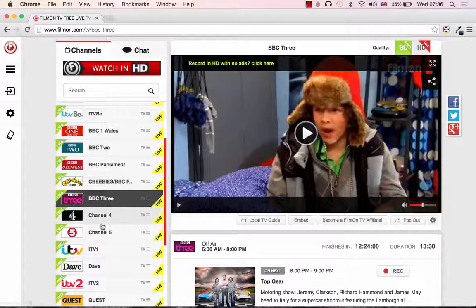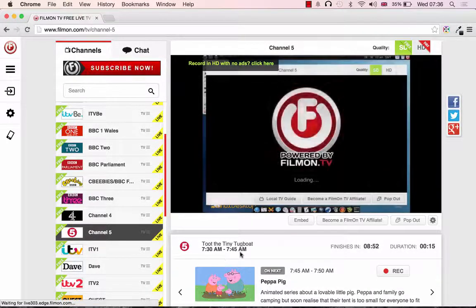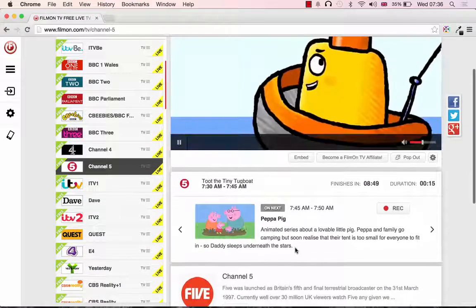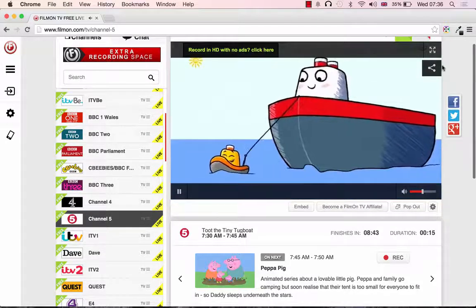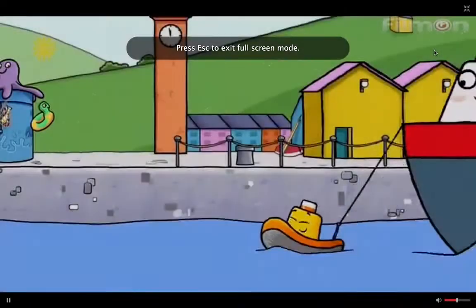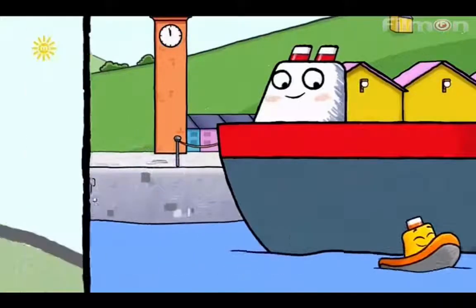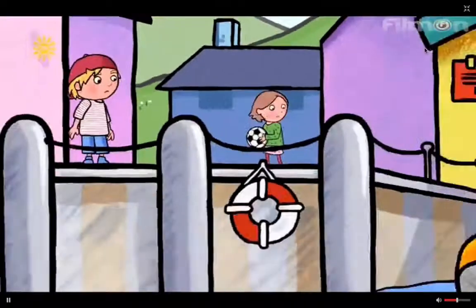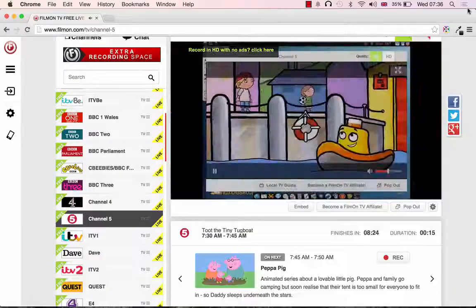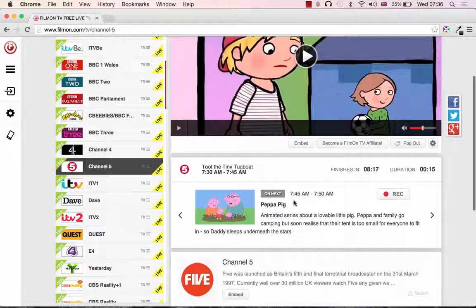And finally, let's have a look at Channel 5, which should be Milkshake at this time of day. At the moment it's Toot the Tiny Tugboat — it tells you what's on and what's coming on. Coming up next at 7:45, so in nine minutes' time, Peppa Pig.